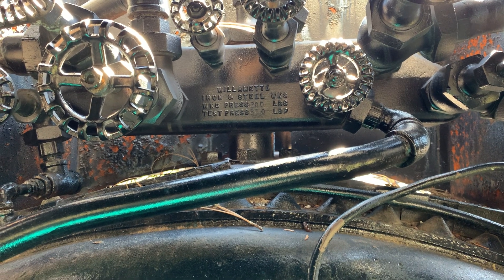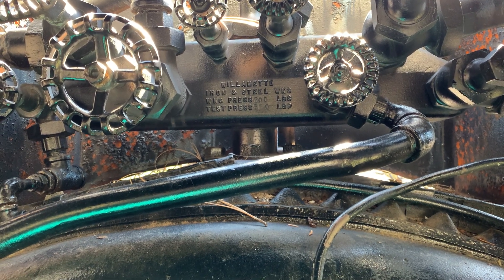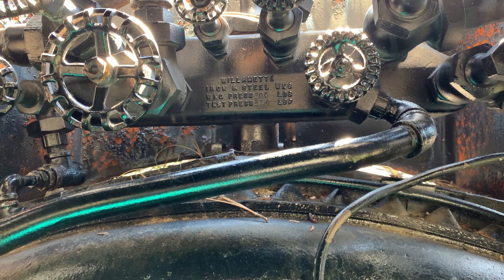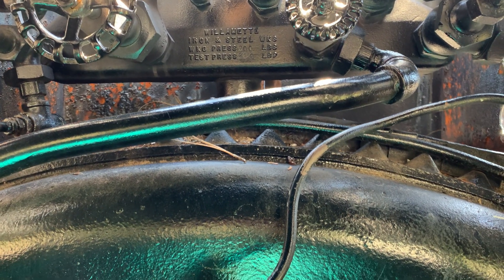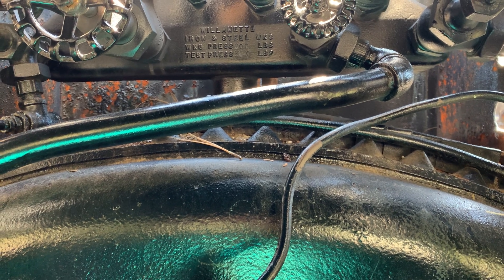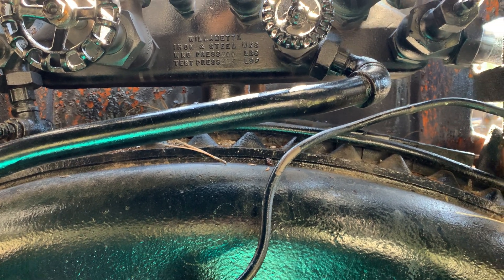We are in Dunsmuir, California at the Railroad Park and Resort, and this is their Willamette logging locomotive. It's pretty cool.